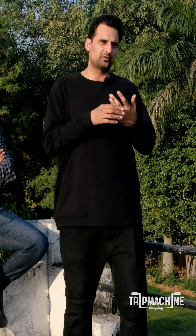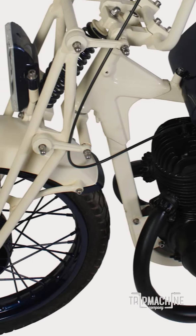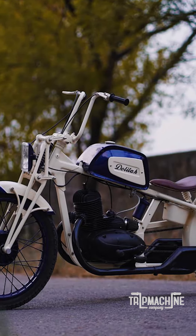We did a custom girder front end for that motorcycle as per the weight of the motorcycle. Reciprocating the tank, we used a flatter headlamp to give it that 70s and 60s vibe.